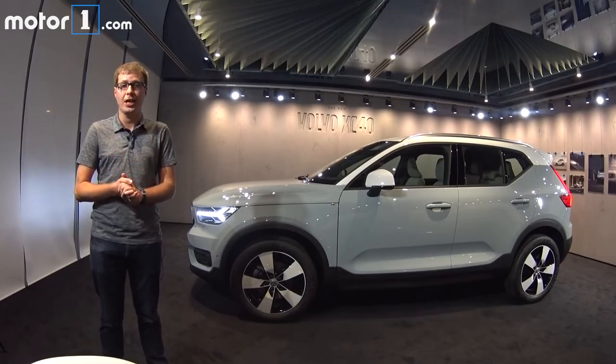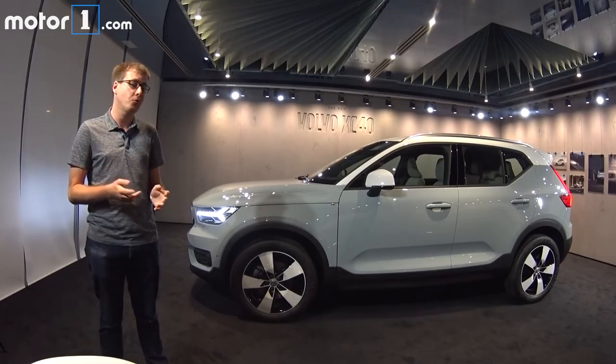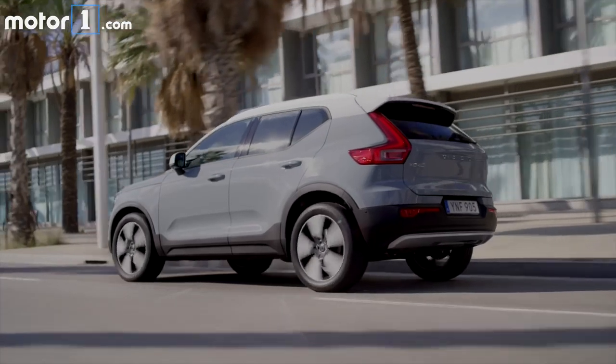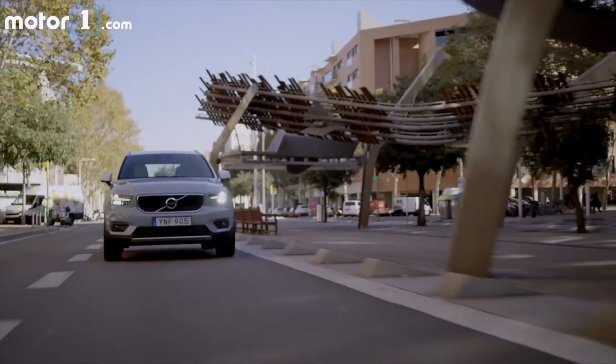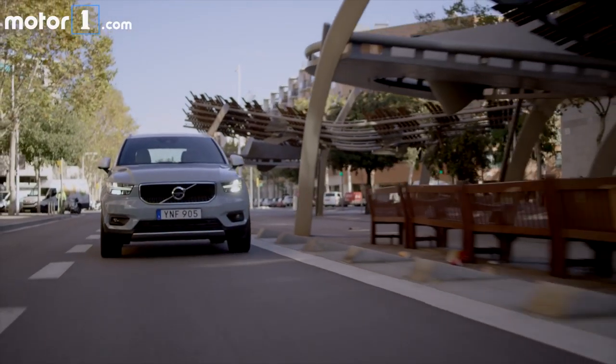But now we're driving the first one on the CMA — that's compact modular architecture. This is the XC40, and it's Volvo's compact premium SUV that's designed to take on things like the BMW X1 and Audi Q3. So let's go for a drive and see what it's like.